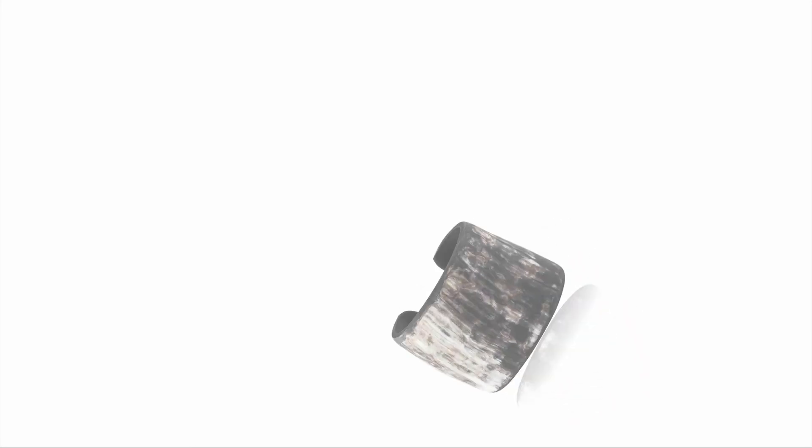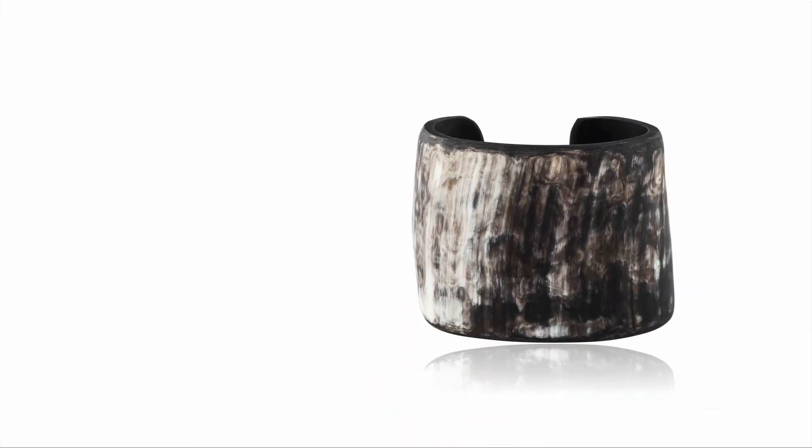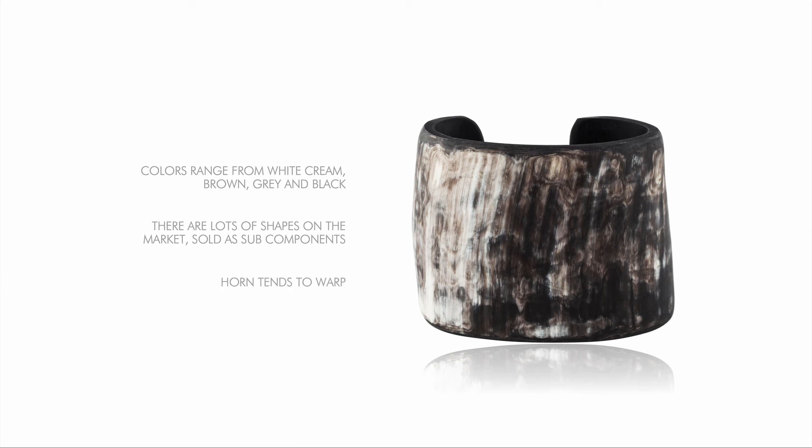Horn is an amazing-looking material with beautiful natural patterns. Colors range from white, cream, brown, gray, and black, and each piece is unique. There are lots of shapes on the market like cuffs, bangles, and link chains sold as subcomponents for jewelry. You can also have shapes custom made for you. Horn tends to warp, so the easiest way to use it without having any problems over time is to let it be free without any precise metal constraints.